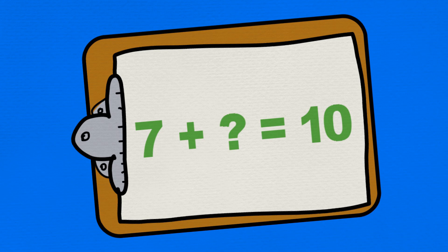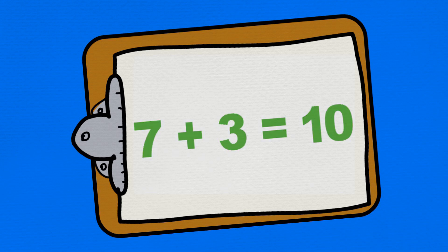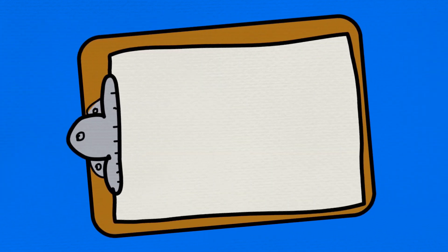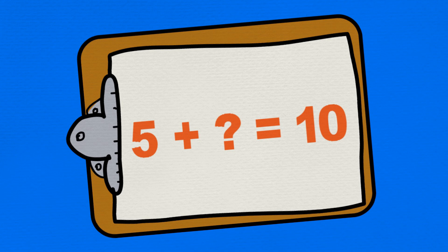Do you know how many more? That's right, three. And do you know how many more goals the boys needed to get to ten? That's right, five.